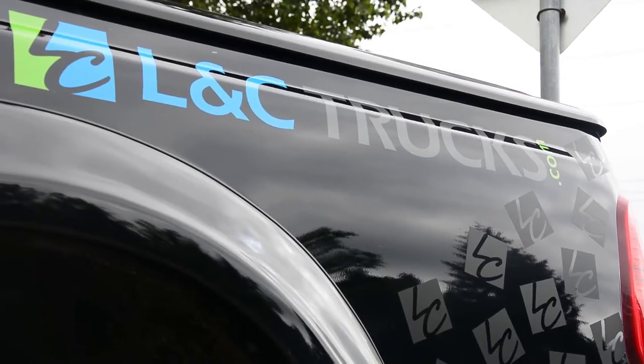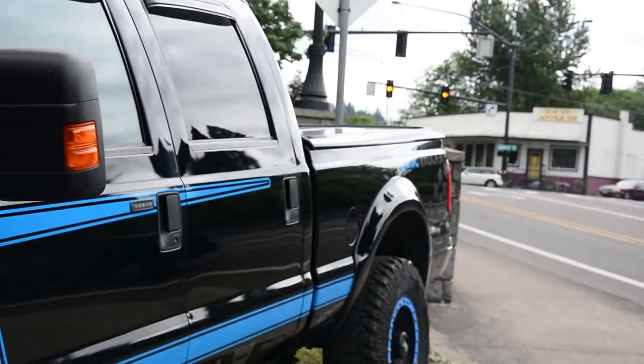Hi, I'm Ron Perkins, I'm with All-American Truck and SUV Center and L&C Trucks — we sell and install truck accessories, Jeep, pretty much anything you want. I'm Brian, this is Northwest Running Boards Line-X in Clackamas, Oregon.